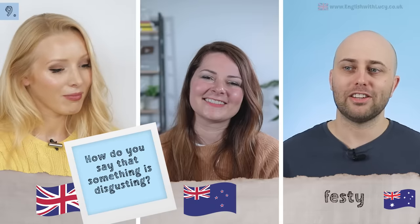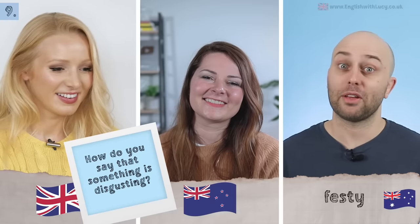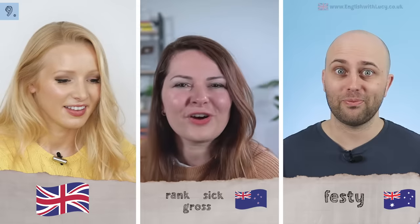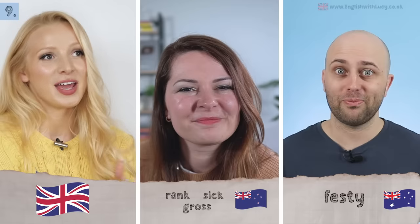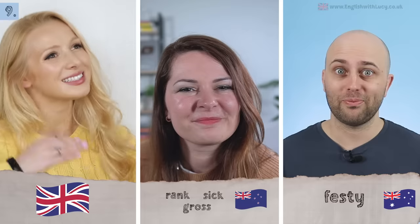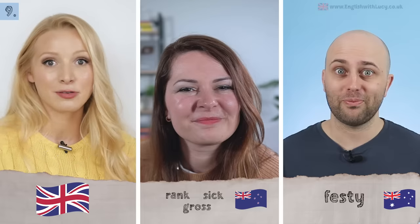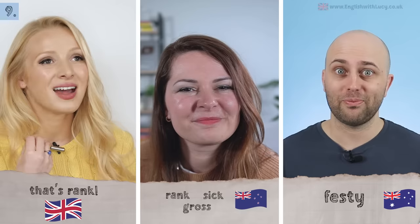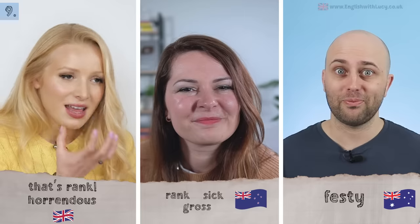Next: how do you say something is disgusting? In Australia, Pete used to say festi as a kid in primary school, though adults tend to say gross, rank, or sick. In New Zealand: gross, rank, or 'yuck, that's gross.' Interestingly, in the UK sick has become a positive slang term — 'that's sick' means something is amazing. We also use rank. One word I love is horrendous — 'that's absolutely horrendous' — it just says exactly what you want.